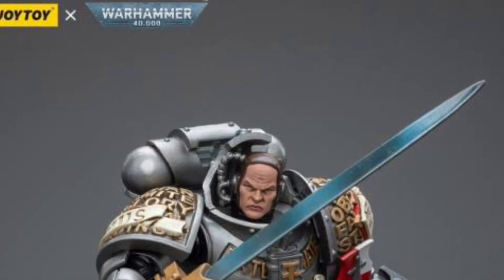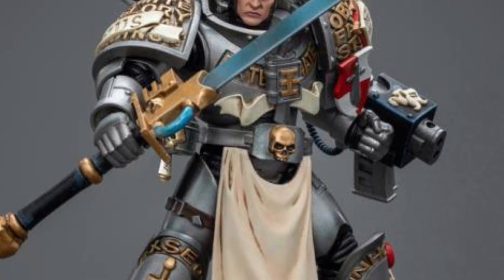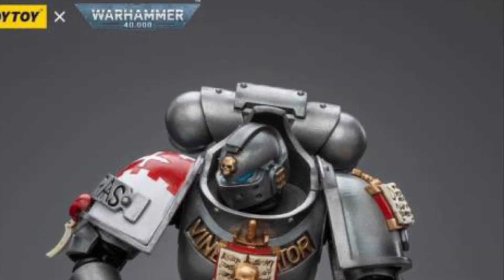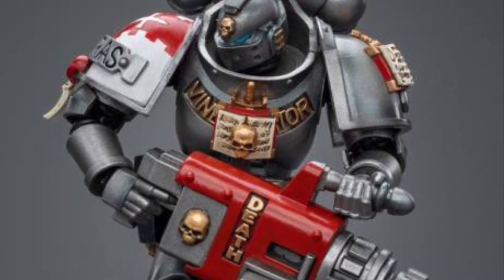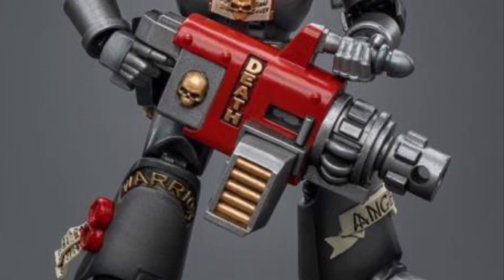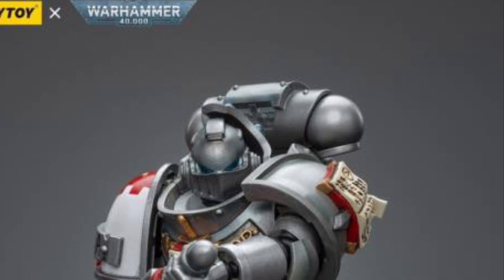We got a whole bunch of Warhammer 40k releases today from Joy Toy — the Grey Knight series. There's, I think, 6, 7... okay, I've lost track, but I promise I put every single one of them in there. I'm not going through each one with all the details because the video would be 20 minutes long, and we know no one watches 20-minute videos, especially with me.